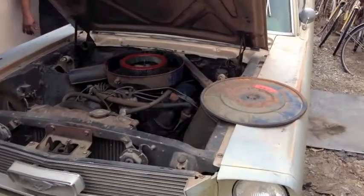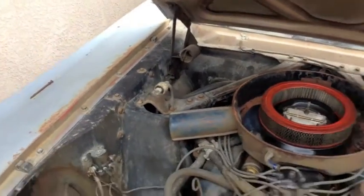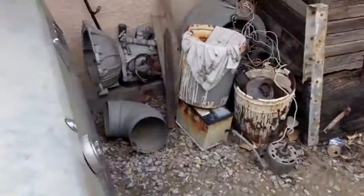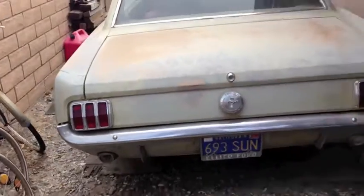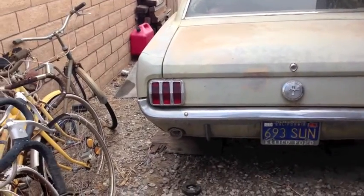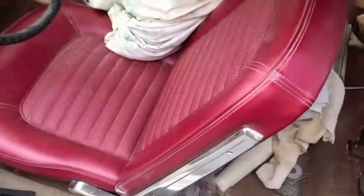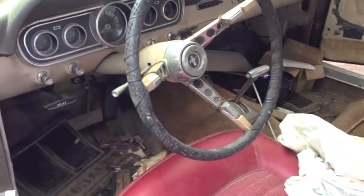We've got a '66 with a 289, manual steering, non-air-conditioned car, DSO 71. Looking around and not seeing much rust on her, which is to be expected for a DSO 71. He's got a new interior in her — or so he says. We looked inside and the dashboard definitely needs to be cleaned up; it's a full-on restoration. John said 'new interior' and we looked in and went, 'okay, we don't really see a new interior.'